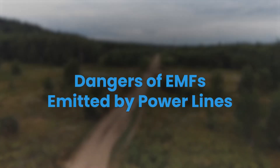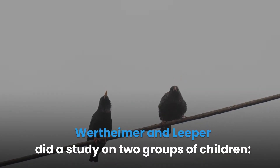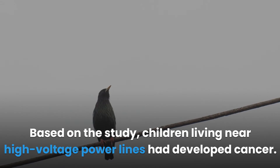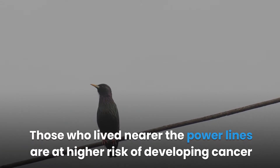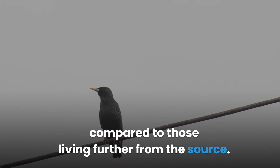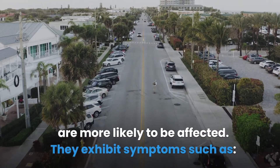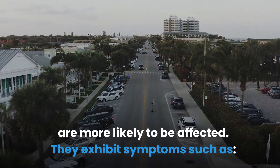Wertheimer and Leeper did a study on two groups of children: those living under high voltage currents and those who don't. Based on the study, children living near high voltage power lines had developed cancer. Those who lived nearer the power lines are at higher risk of developing cancer compared to those living further from the source.